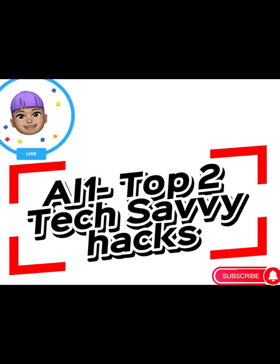Top two tech savvy hacks, and the best part is you can start monetizing your content in just 40 seconds.